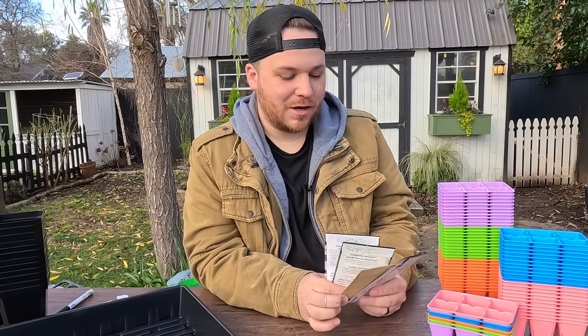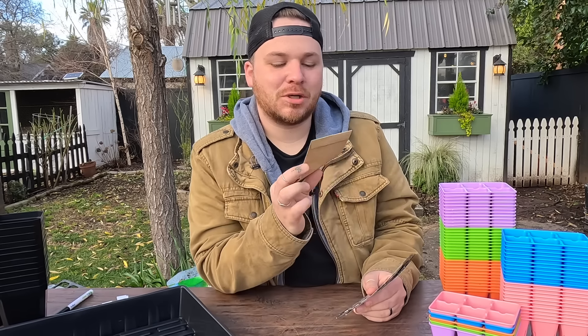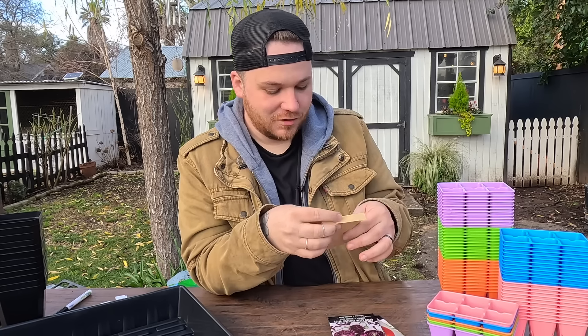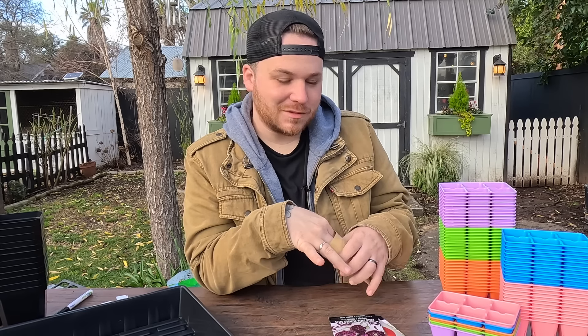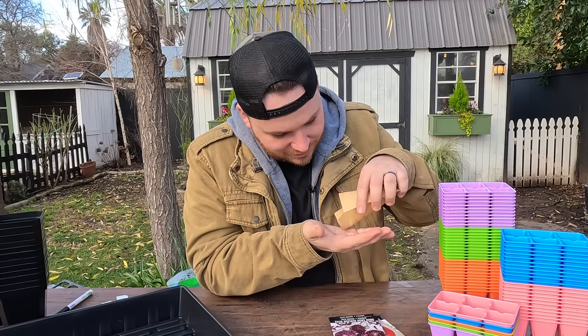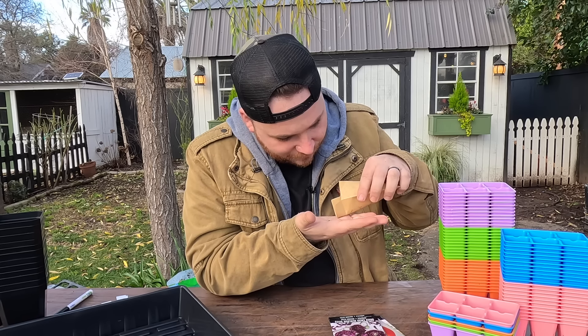So we're going to start five different things today. Four of them are from Baker Creek and one of them is from Jamie. The first thing is the Miss Burns Lemon Basil — Jamie gave me this, just some seeds she had saved from 2022. I was going to grow it in the cut garden and just never got around to it, but I've got some good seeds in here.